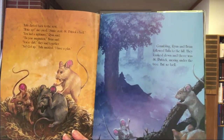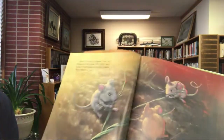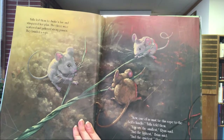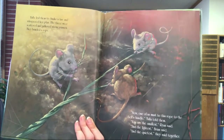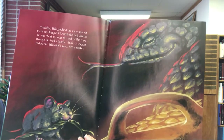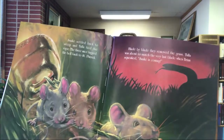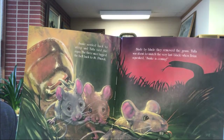Tula darted back to the nest. 'Wake up!' she cried. 'Snake stole Saint Patrick's bell!' 'You had a nightmare,' said Ryan. 'Tis your imagination,' said Brian. 'You're daft,' they said together. 'No, get up!' Tula insisted. 'I have a plan.' Grumbling, Ryan and Brian followed Tula to the hill — there was Saint Patrick snoring under the tree, but no bell. Tula led them to the snake's lair and whispered her plan. The three mice scattered and gathered long grasses, braiding a rope. 'Now one of us must tie the rope to the bell's handle,' Tula told them. 'You're the smallest,' said Ryan. 'And the lightest,' said Brian. 'And the quietest,' they said together.